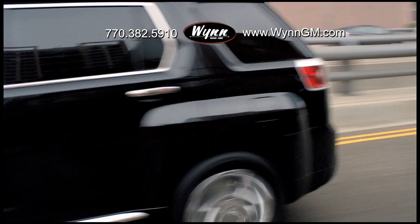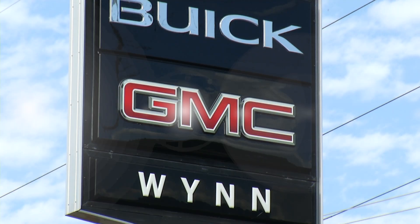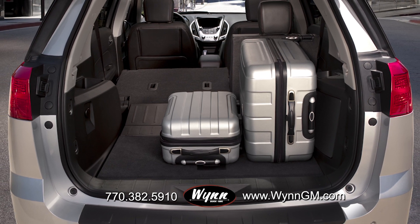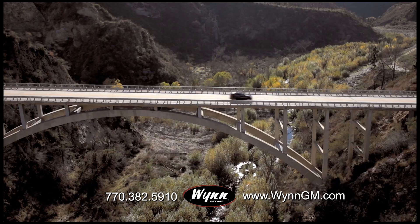The all-new 2013 GMC Terrain with rear vision camera and multi-flex seating is now at Wynn Buick GMC. Get 32 miles per gallon on the highway and cargo space you'd expect from a larger SUV. With over 100 standard features, the Terrain delivers without compromise.